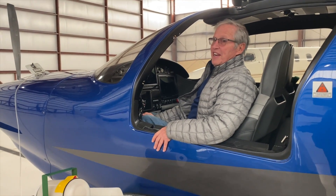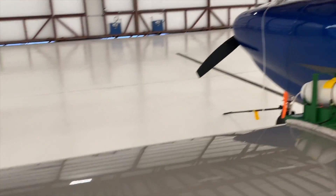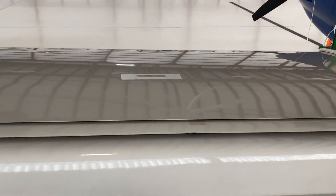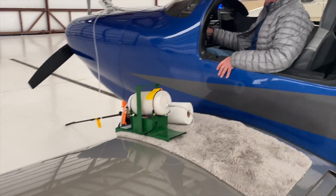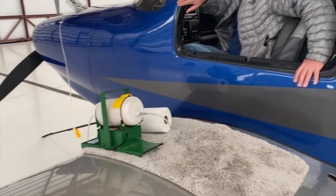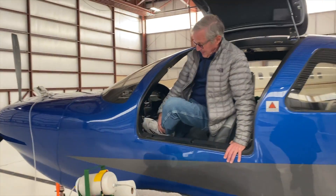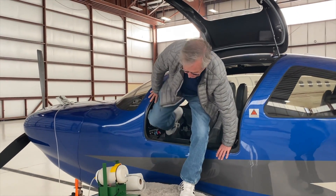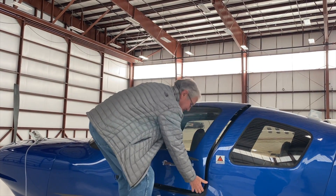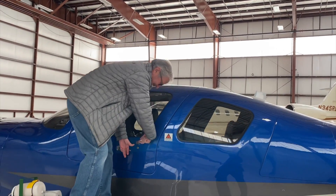How much fuel does it hold? 180 gallons. And it's got speed brakes in the wing as well. It's very capable. So even if you're at 25,000 and need to get down quickly, you get down fast. It's everything I have in the jet, except instead of 105 gallons an hour, it's 16 to 17 — about 10%.